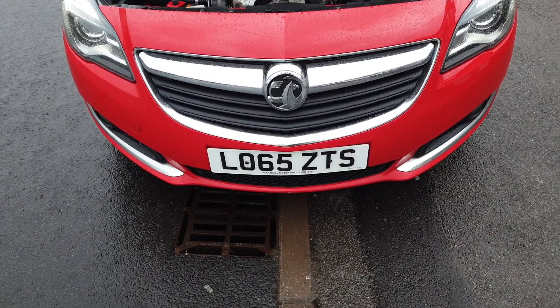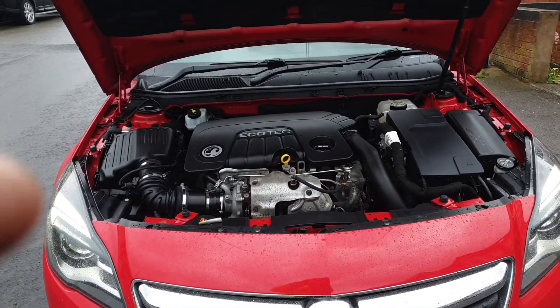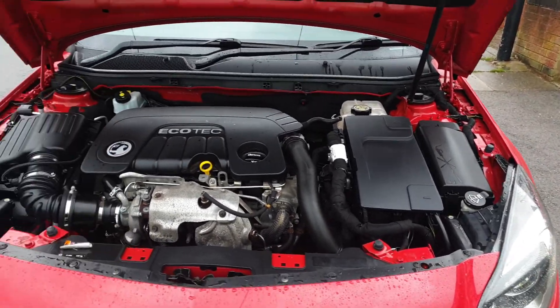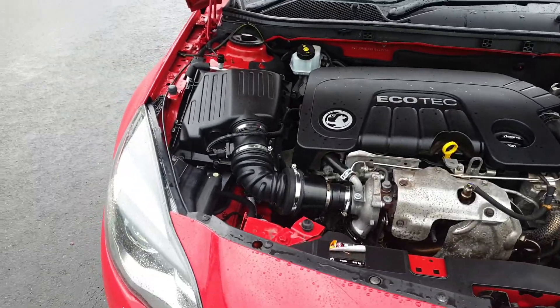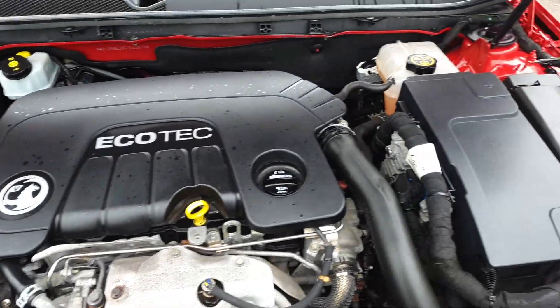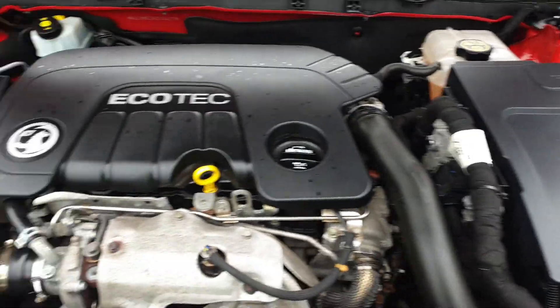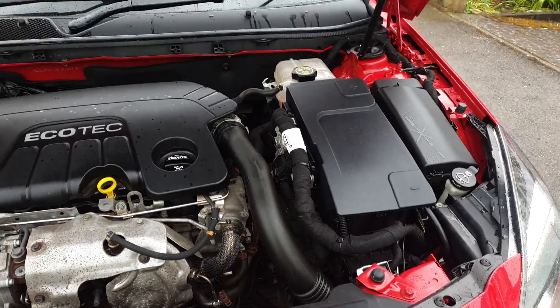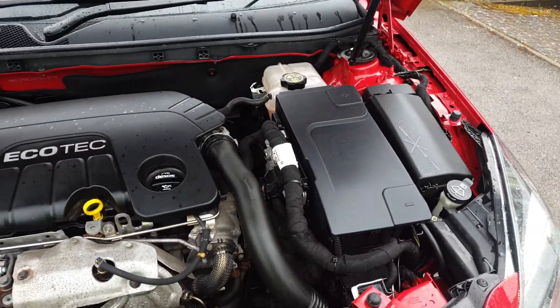Here we are, for sale a 2016 65 Reg Vauxhall Insignia 1.9 SRI CDTI Ecotec in the nice Rosso Red in colour. There's the engine running, nice and sweet, nice and clean underneath. It is 97,000 miles with full service history and it is a one owner vehicle from new.